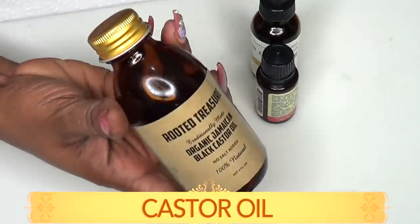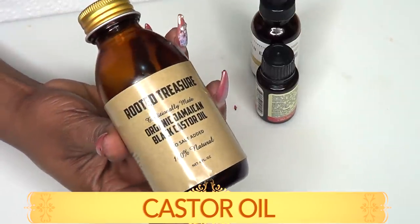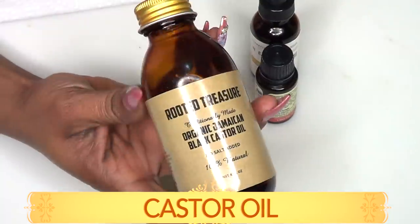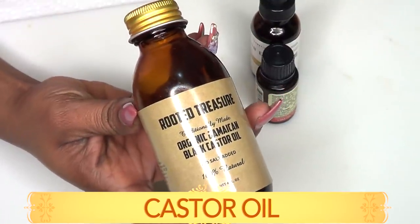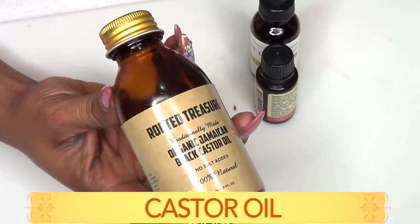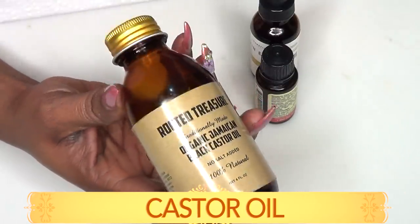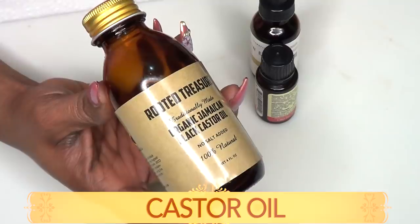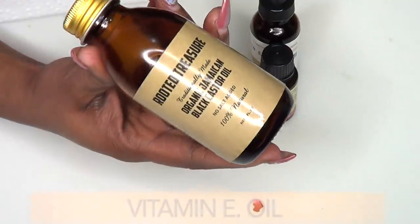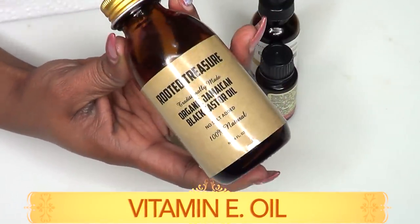Our next ingredient is castor oil and this is black castor oil. However, use whatever kind of castor oil you have. I'm using castor oil in this remedy because it contains fatty acids that help in restoring the skin's natural moisture. When you apply castor oil to the skin in circular motion, it will help to fade your spots, your blemishes and your scars. Castor oil will also absorb deep into the skin, therefore getting rid of dry and flaky skin.